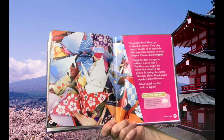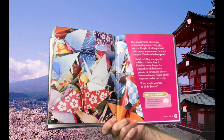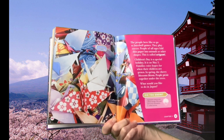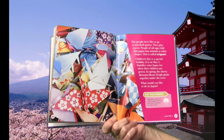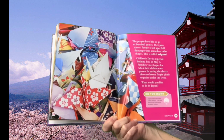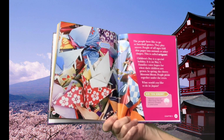The people here like to go to baseball games and play soccer. People of all ages fold thin paper into animals or other shapes — this is called origami. Children's Day is a special holiday on May 5th. Families voice hopes for when their children are grown. In spring, the cherry blossoms bloom and people picnic together under the trees. Did you know Japanese comics are called manga? Film and television animation is called anime.